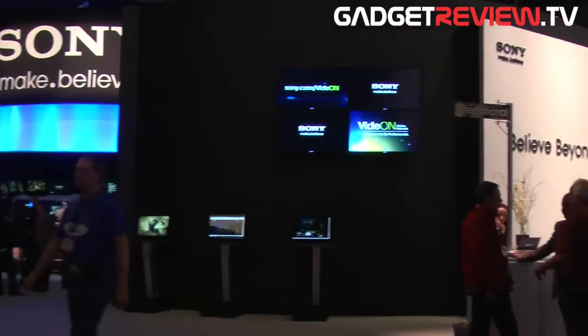Hi, welcome to NAB 2011. I'm Joseph Shimizy, Sales Support Engineer for Sony Electronics for Acquisition Products.